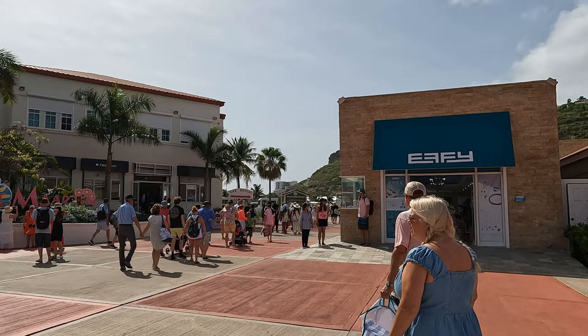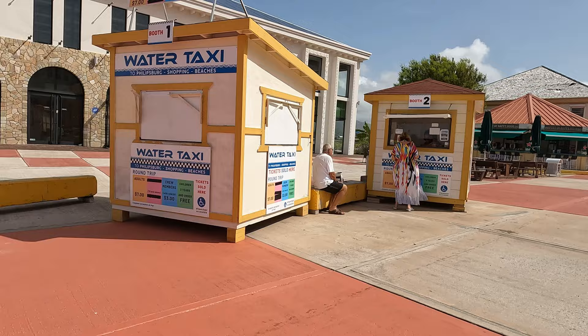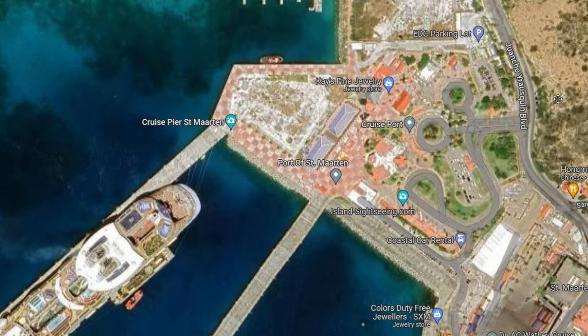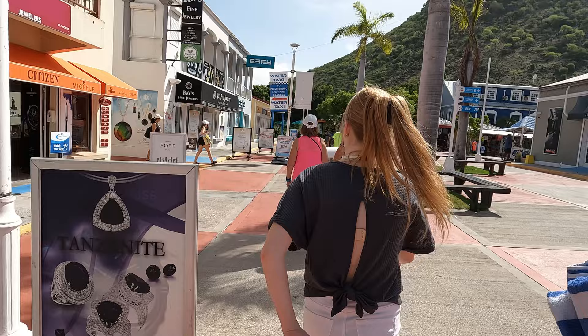If you want to go into Phillipsburg, you can catch a taxi in this area, or you can take a water taxi. If you're wanting to save a little money, I would recommend the water taxi. It was only $7 per person round trip, and children three and under are free. This was way cheaper than taking a regular taxi. The water taxis are located in this area over here. You will need to purchase your ticket from the stand, and they will give you a bracelet that will allow you to get back without having to pay any extra or check into the booth area.